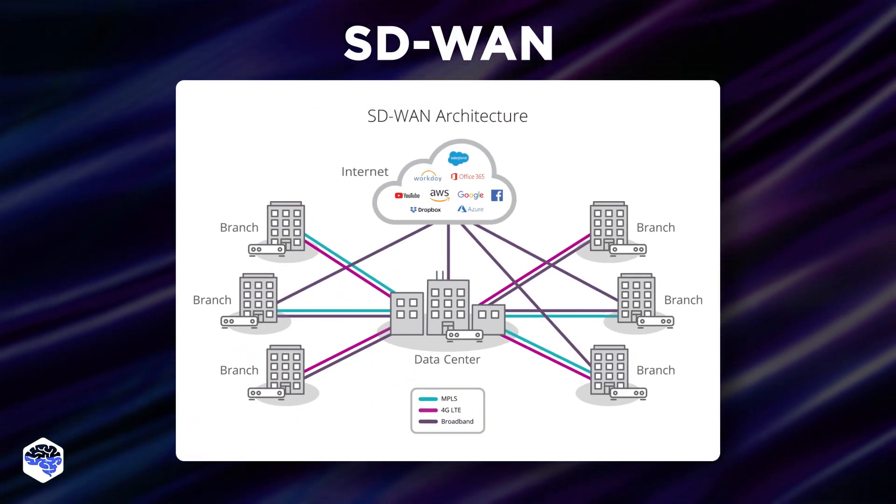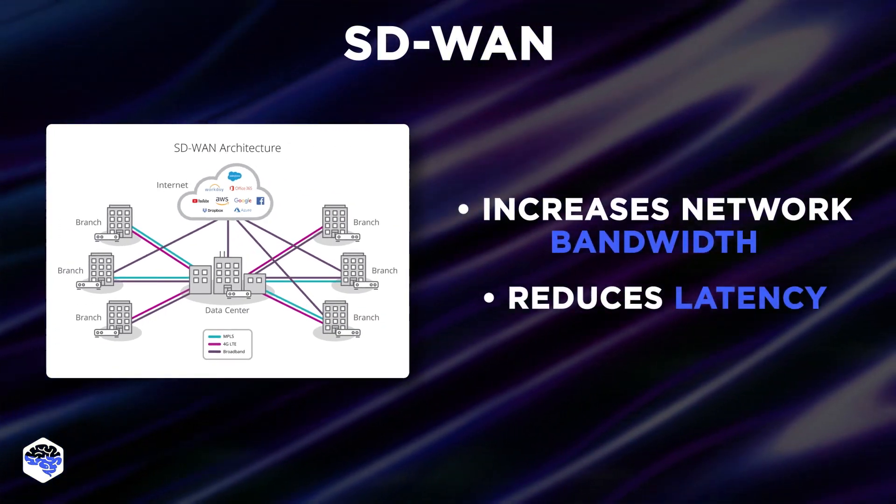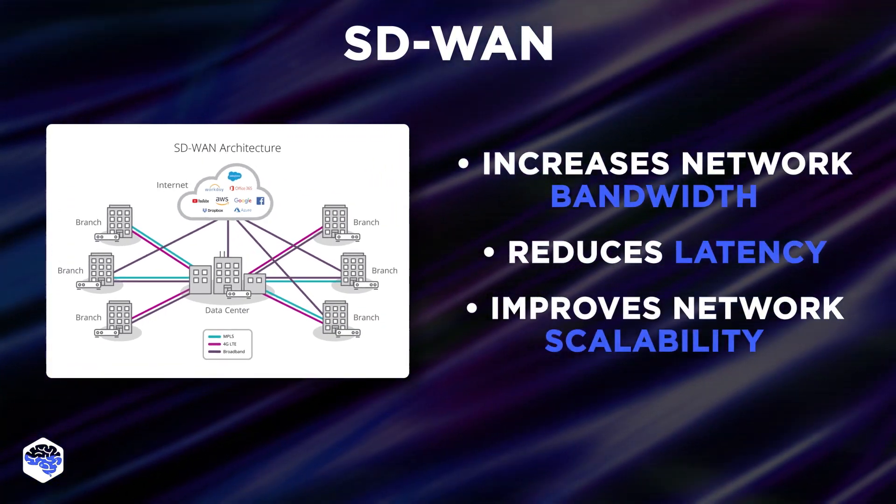SD-WAN is the first trend point. Adopting this technology increases network bandwidth, reduces latency, and improves network scalability.